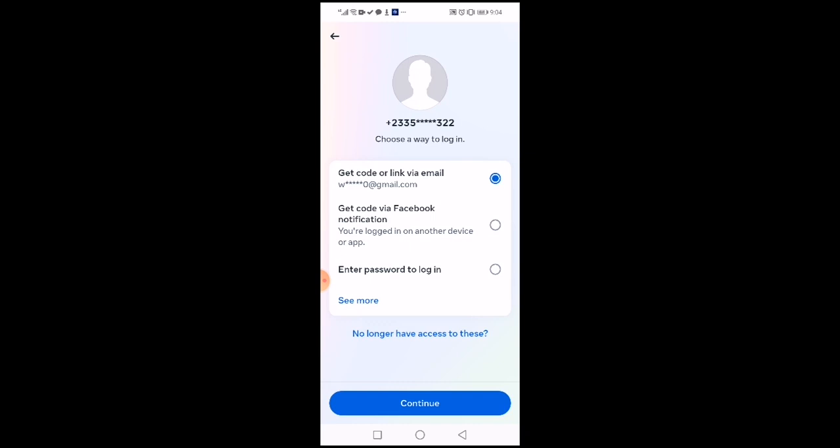One of the options will normally be to get the code via email, if your email is attached to the account. As for the email message, you would get it — there's no way the email message will not come. So you have to check it; you will get the email. If you have the email option, then click on continue.